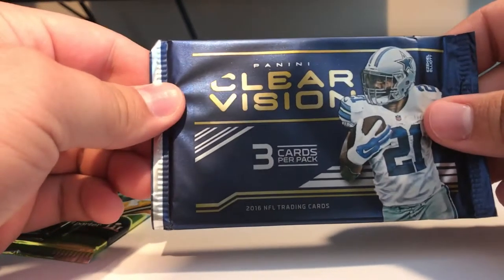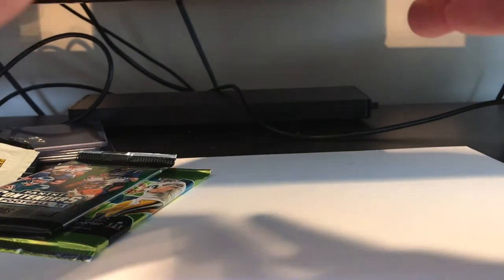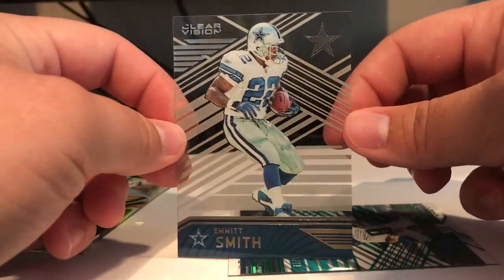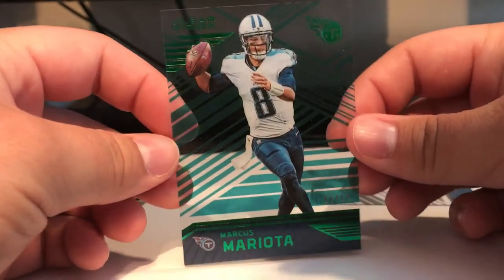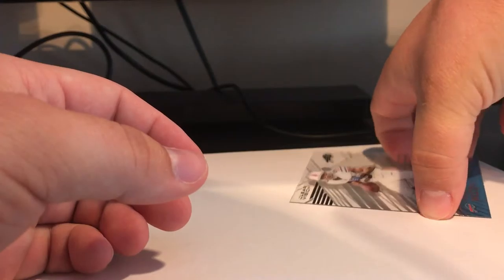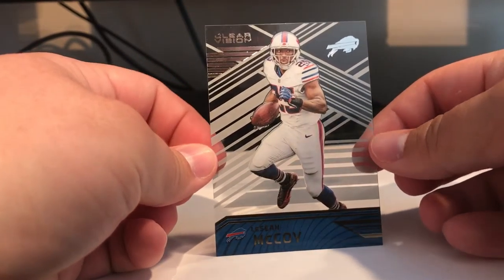Alright, now to move on to this year's packs. First we'll go with Clear Vision. I haven't bought one of these so I'm not sure what to expect — wasn't really a fan, but we'll see what we got here. First card: Emmett Smith — that's an interesting card. Marcus Mariota, 19 of 19, Clear Vision Green — that's pretty cool. And finally LeSean McCoy of the Buffalo Bills. Shady, everyone's favorite fantasy running back.